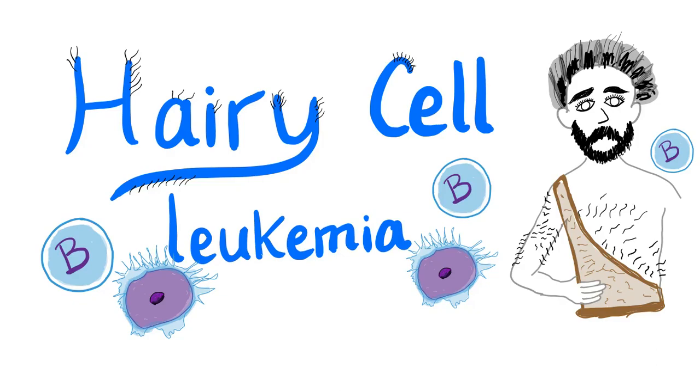Medicosis Perfectionellus once again with a new topic. Today let's talk about hairy cell leukemia.